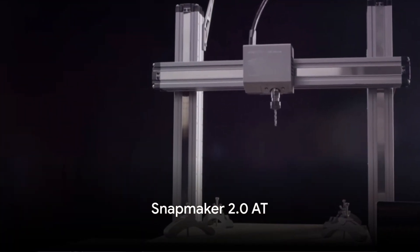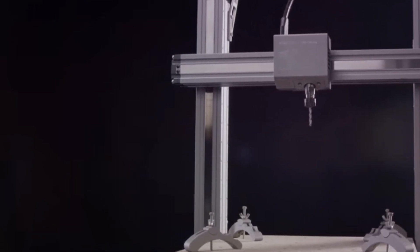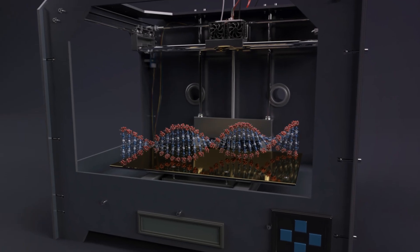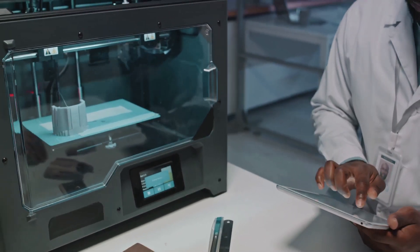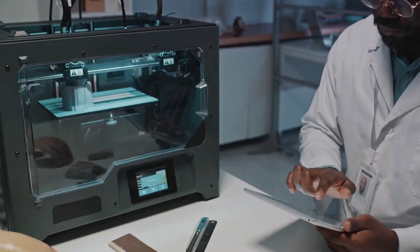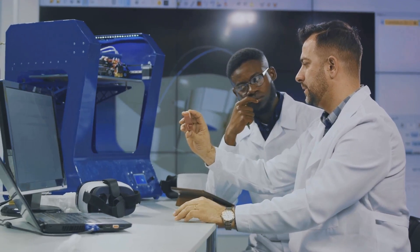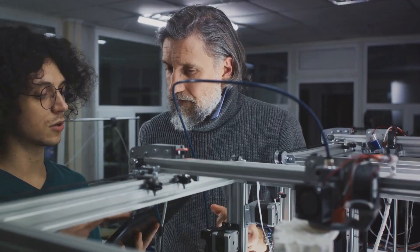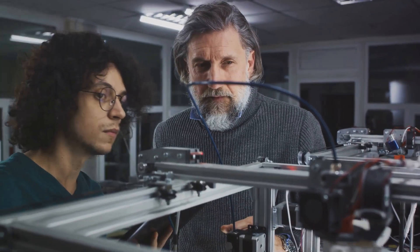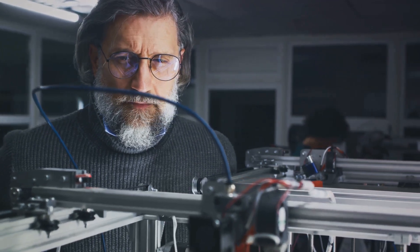Last but not least, we have the Snapmaker 2.0 AT. This is no ordinary 3D printer — it's a unique 3-in-1 solution that also offers CNC carving and laser engraving. Its versatility sets it apart from other printers on the market. For hobbyists who love to experiment with different materials and techniques, this machine is a dream come true. However, as with anything that tries to do everything, there are trade-offs. While the Snapmaker 2.0 AT is capable of 3D printing, CNC carving, and laser engraving, it may not excel in any one area compared to specialized machines — it's a jack of all trades, but perhaps a master of none.